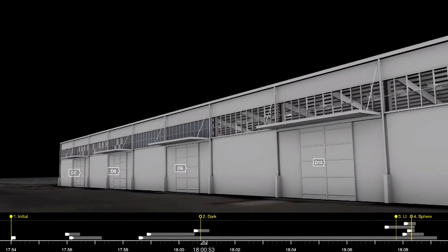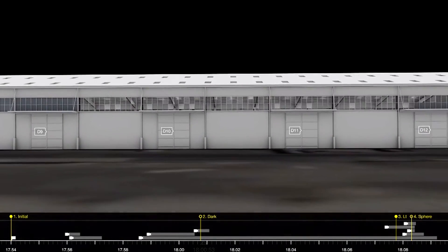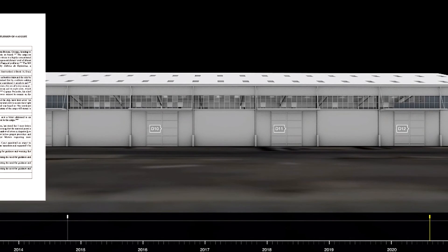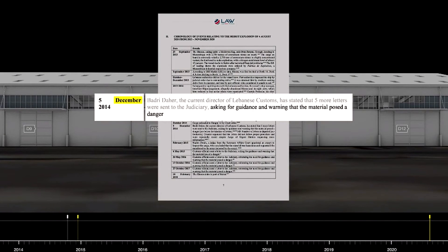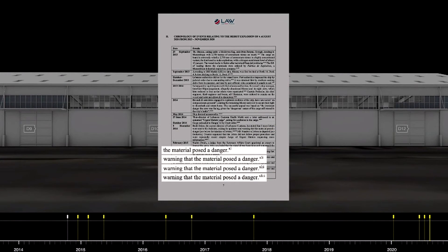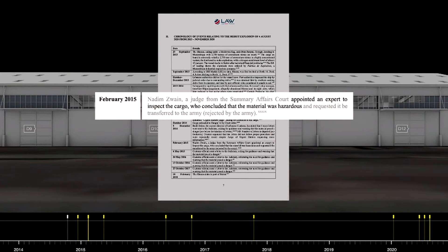The 2,750 tonnes of ammonium nitrate were unloaded to this hangar in October 2014. As early as December of that year, various port and customs officials warned of the dangers posed by its storage. Many subsequent warnings were issued. In February 2015, a chemical forensics expert commissioned by the Lebanese courts to report on the state of the stored ammonium nitrate described that 70% of the sacks were torn open, their content spilling out, and some of the crystals had darkened.